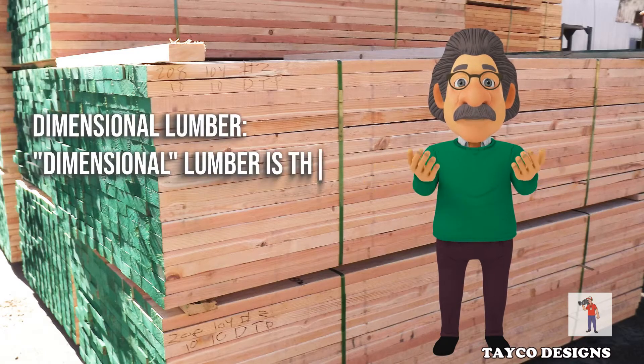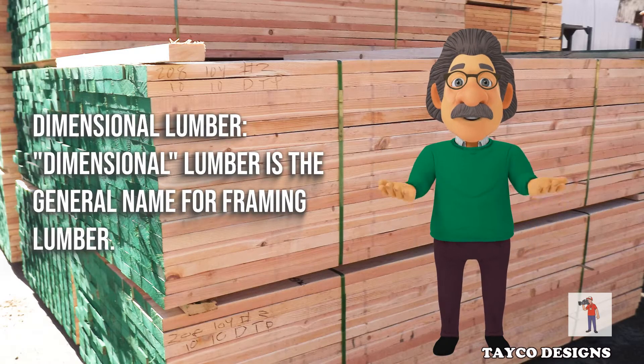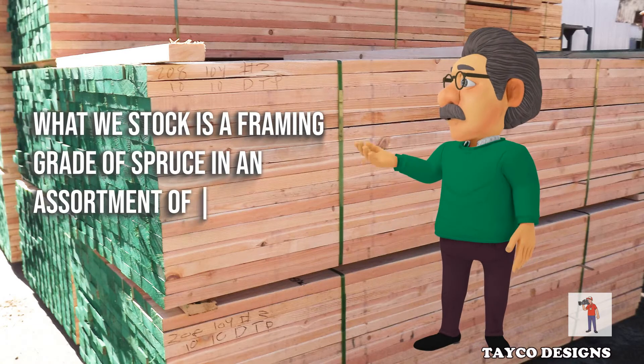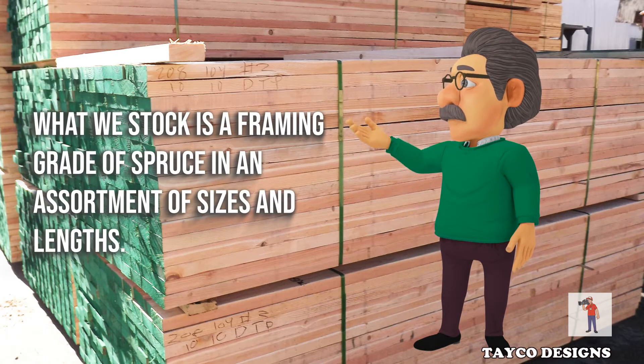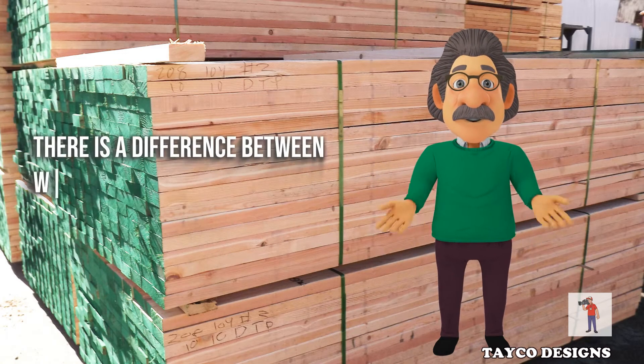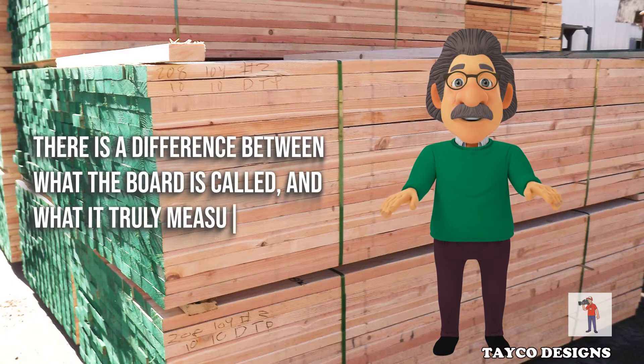Dimensional lumber is the general name for framing lumber. What we stock is a framing grade of spruce in an assortment of sizes and lengths. An important thing to know is that with most any dimensional lumber, there is a difference between what the board is called and what it truly measures.